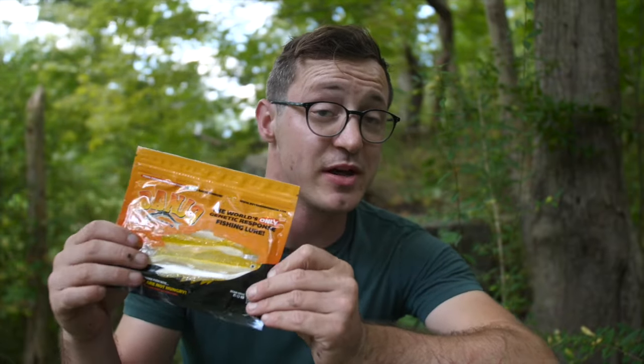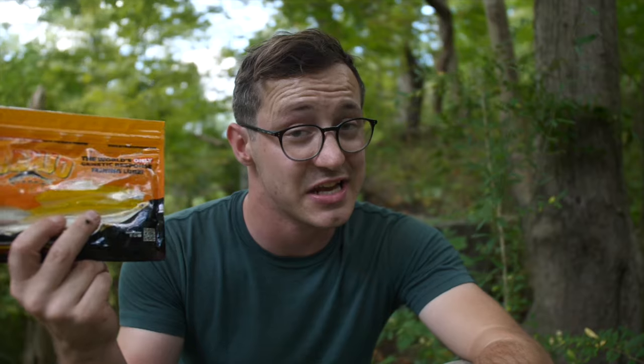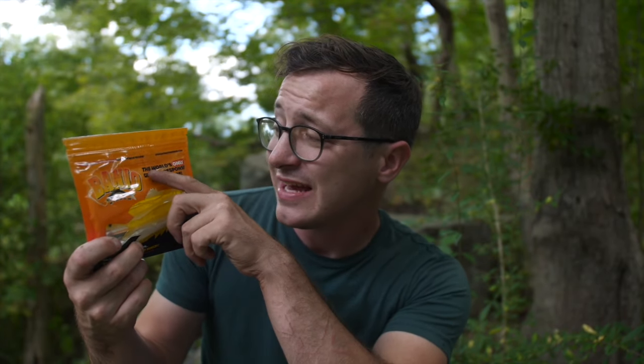Until I got an ad online for — you guessed it — the Banjo Minnow. It was back from the dead, resurrected and rebranded with a new look. I thought it'd be a fun video to take a look at this lure again. The first thing that caught my attention on the new packaging is that it says right here: 'The world's only genetic response fishing lure' in bold letters right on the front. Genetic response fishing lure — what does that even mean?